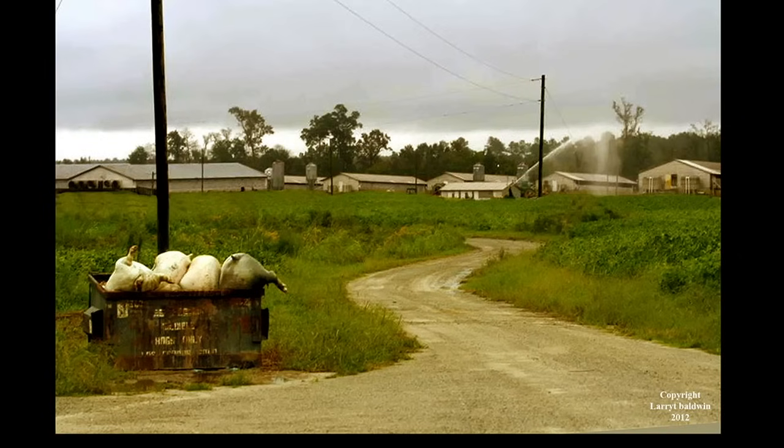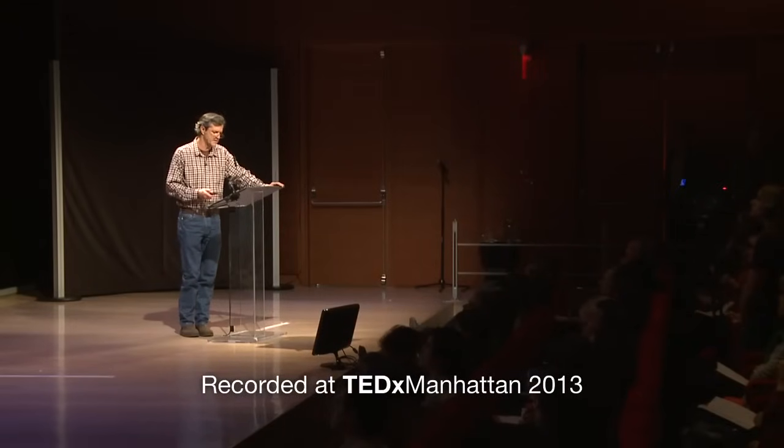People also told me about the horrible odor from dead boxes with festering carcasses that attract buzzards and flies. I studied the medical literature and learned about the allergens, gases, bacteria, and viruses released by these facilities, all of them capable of making people sick. And I talked with people like Elsie Herring, who described what it's like to live near an industrial hog operation.